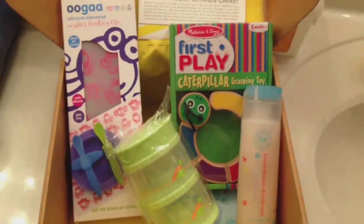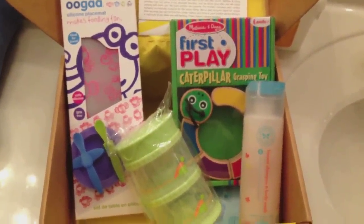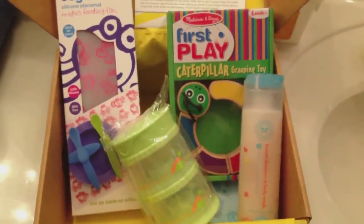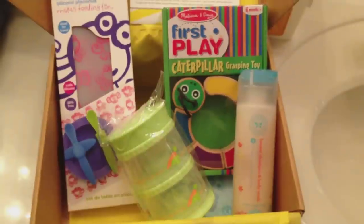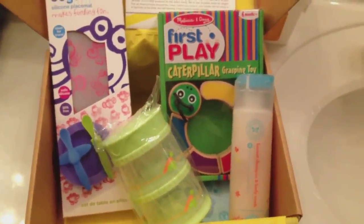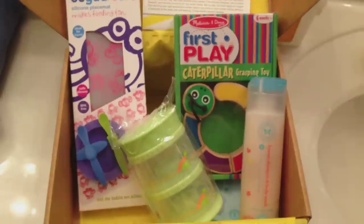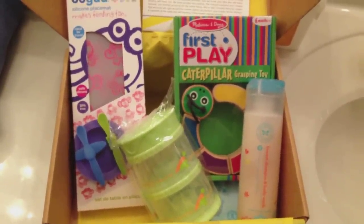You fill out a survey, tell them your baby's birthday, and they basically match the items in the box to your baby's age — I think that's really cool. I absolutely love all the boxes I've gotten so far, and it's one of my favorite subscription boxes. I always look forward to it every month and I highly recommend it. I'll leave their link down below if you're interested. Thank you guys so much for watching, and I will see you guys in my next one. Bye!